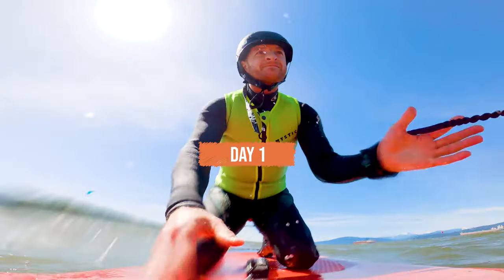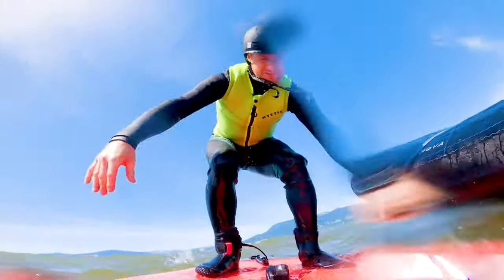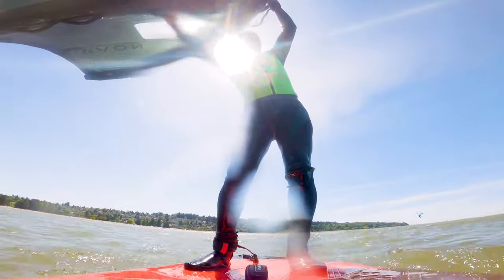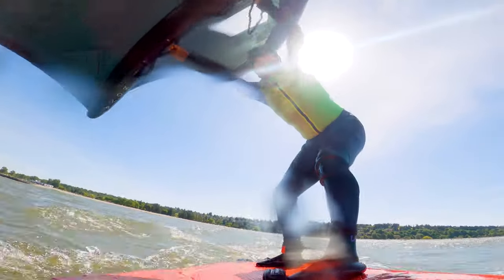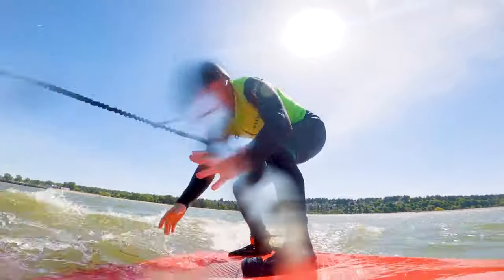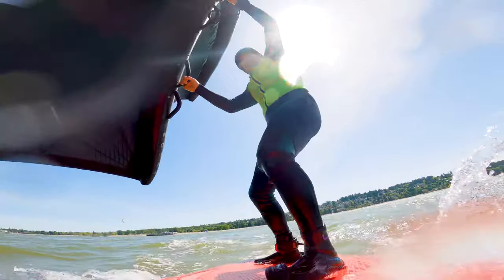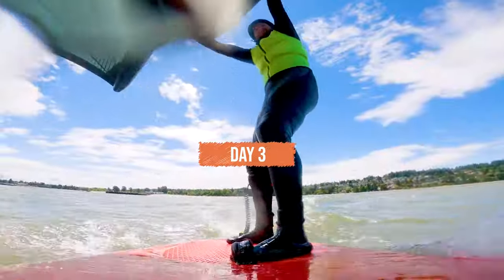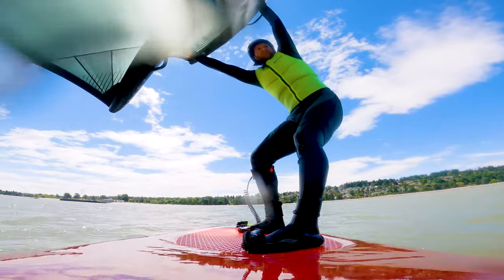My first two days going out wing foiling were lighter wind days — I think the wind was blowing just over 10 knots, which is very light, especially when you're a beginner trying to get up and get going. I definitely don't recommend going out in anything under 15 knots for your first few sessions. It makes it so much more challenging when you don't have the skills and technique to get up in light wind conditions. It wasn't a total loss though, because I was able to play around with my wing and get an understanding of how to fly it, which is an important part of wing foiling. My third session, the wind was blowing at 15 knots and it was amazing — the first time I was actually getting up and ripping on the foil, and the feeling was mind-blowing.